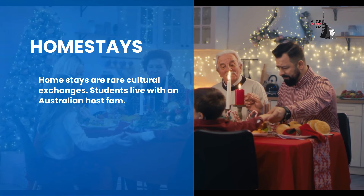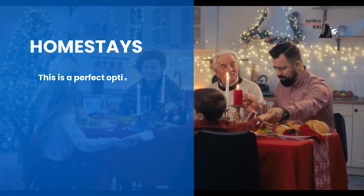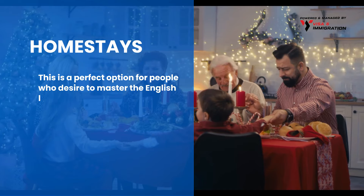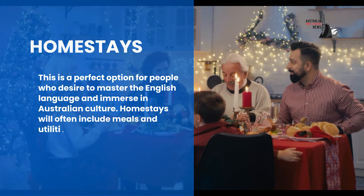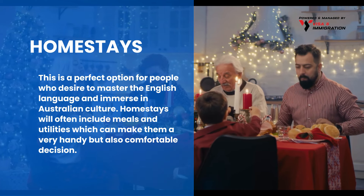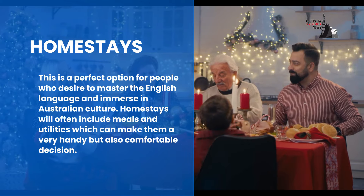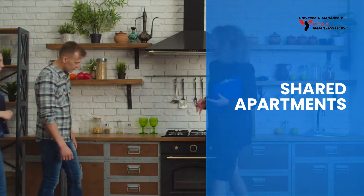Have you heard about homestays? Homestays are rare cultural exchanges. Students live with an Australian host family, offering an understanding of the local lifestyle. This is a perfect option for people who desire to master the English language and immerse in Australian culture. Homestays will often include meals and utilities, which can make them a very handy but also comfortable decision.